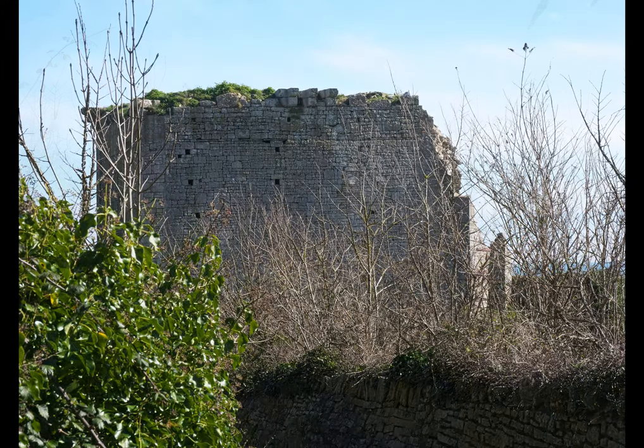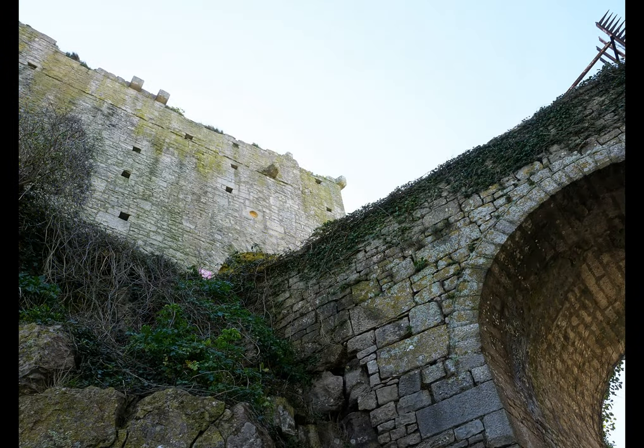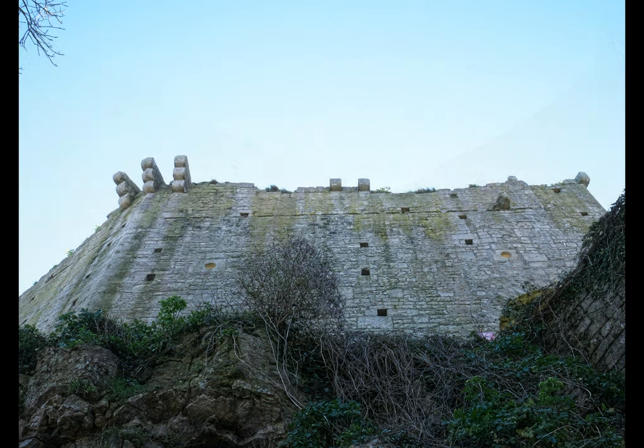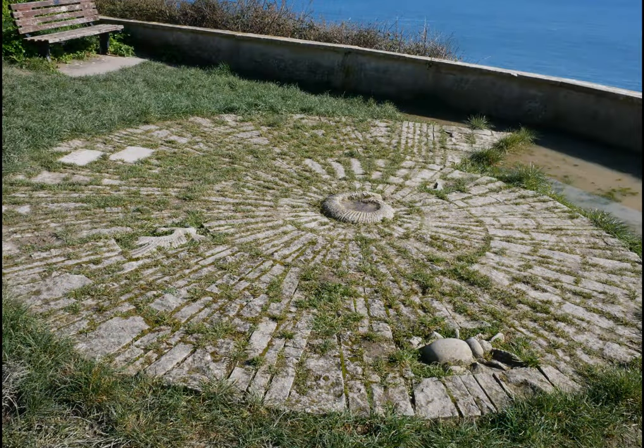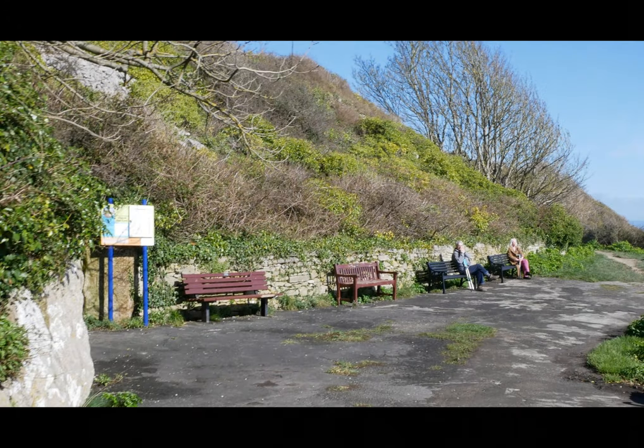Carry on down the lane and just around the corner you'll get the first glimpse of Rufus, or as it's known, Bow and Arrow Castle. This castle dates from the mid-1400s, although the origins suggest there may have been a castle in the area around the late 11th century. Pass under the archway and you come to a seating area where there is a lovely view out over Weymouth Bay and Church Ope Cove.